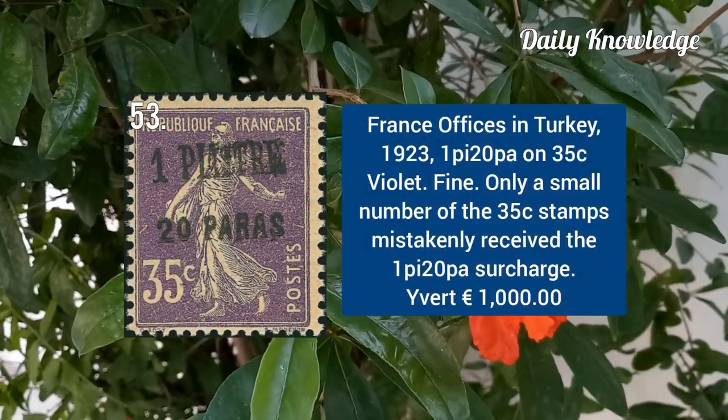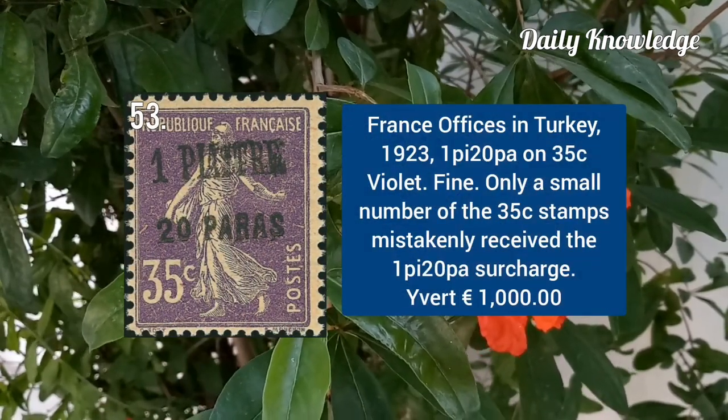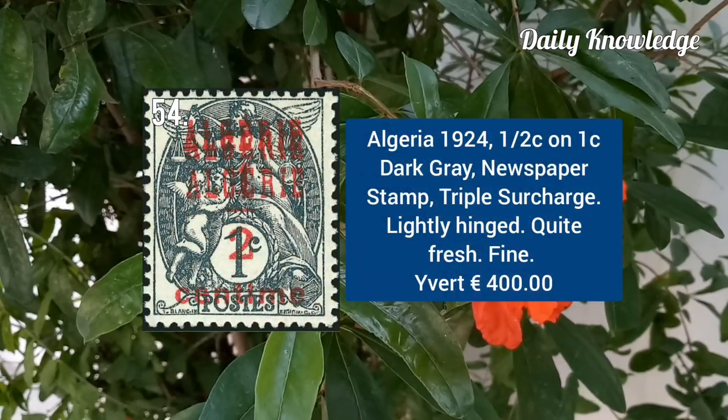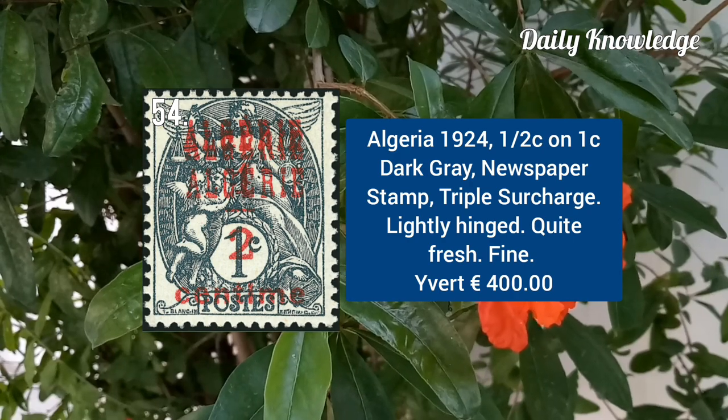France office in Turkey 1923, 1B on 20B on 35C violet. Algeria 1924, half C on 1C dark grey newspaper stamp, triple surcharge.